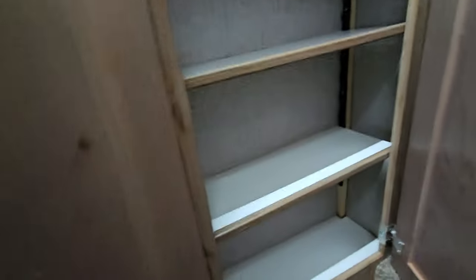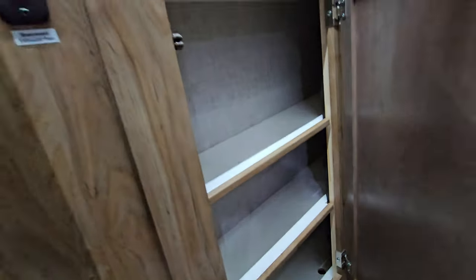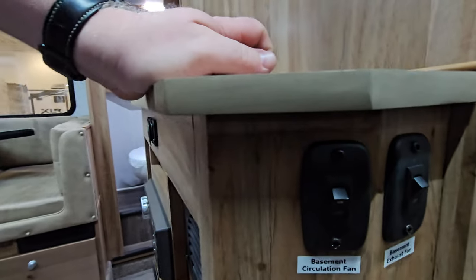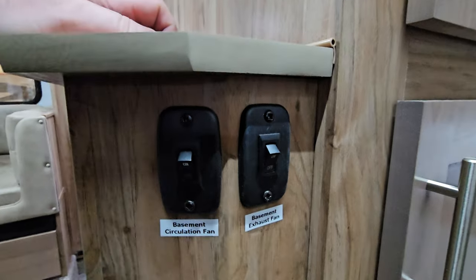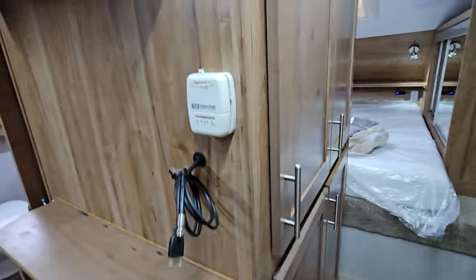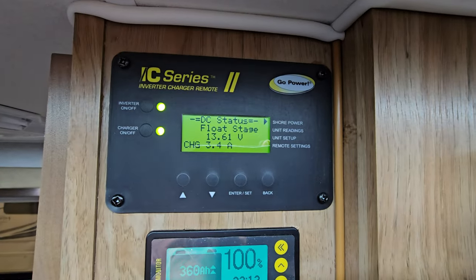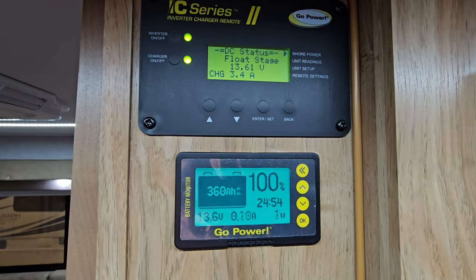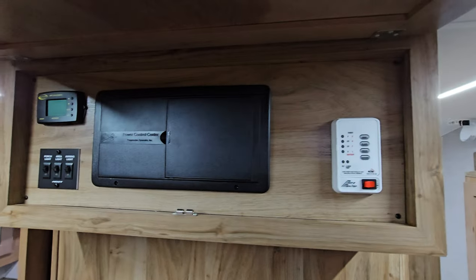Pretty much the same standard fare. Your switches — if you can see this — basement fan, circulation and exhaust fans. Depending on the temperatures, if you're trying to keep everything above freezing down below, that's one of the ways you do it. Inverter charger and you can see what your batteries are running at here, and then here's the rest of everything.